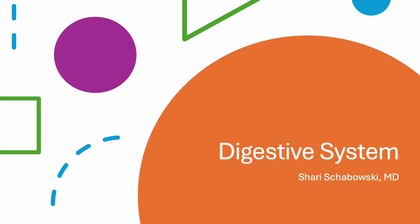Hi, this is Sheri Schabowski, and today we're going to talk about the digestive system.